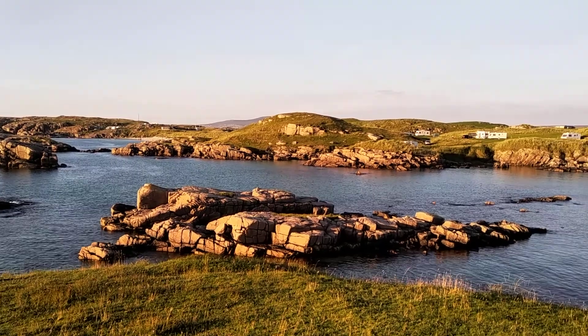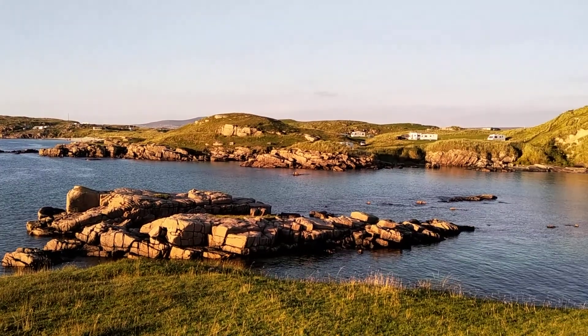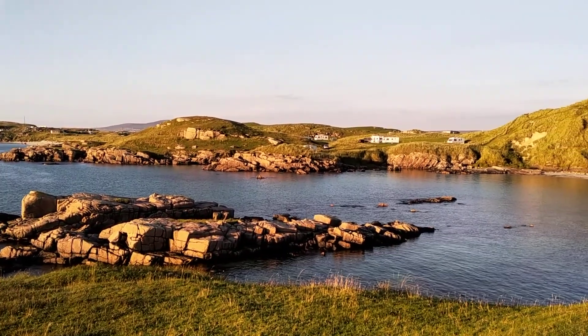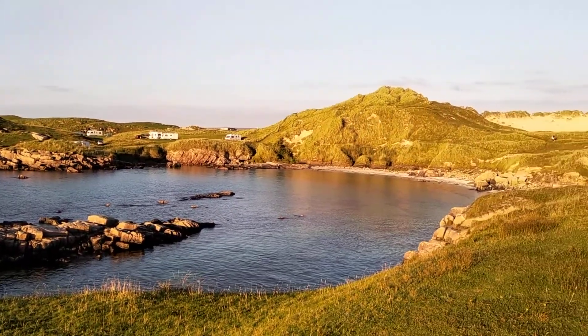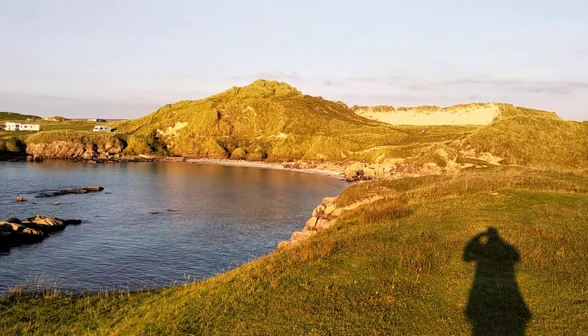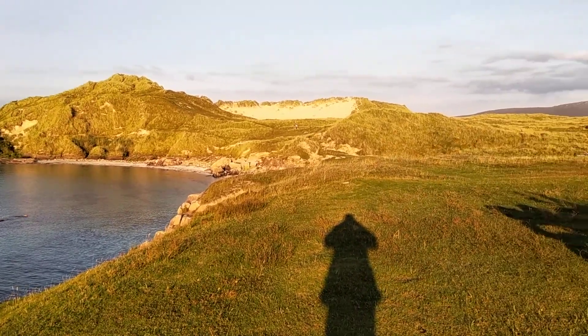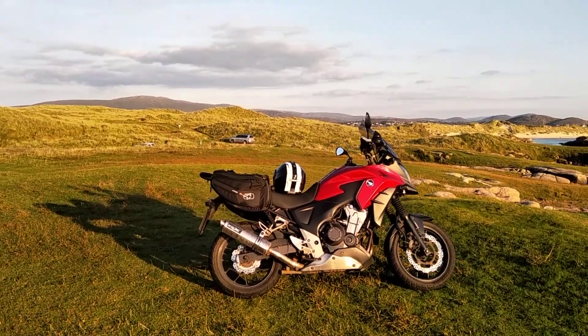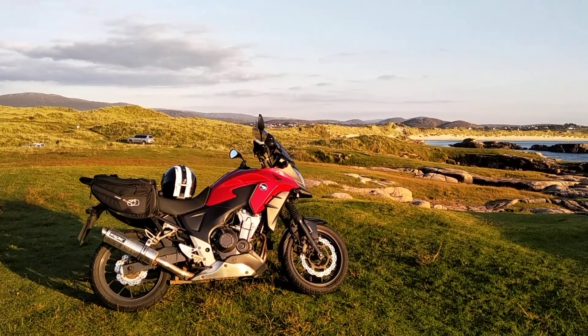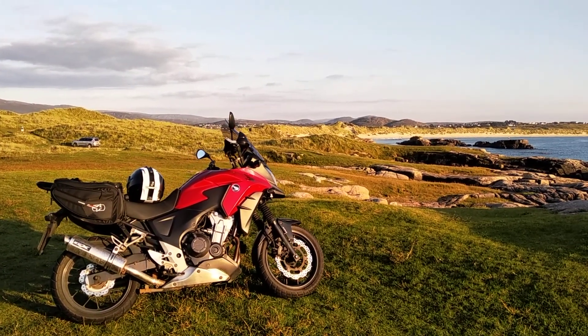That's an area I like coming to. See all those caravans and camper vans — they can park up there for free, nobody's stopping them. This is the beach at Carrickfin, and where I'm swinging around here, just over there in that direction we're looking at now is Donegal Airport.